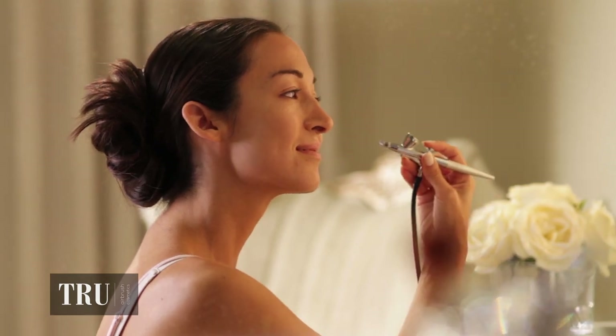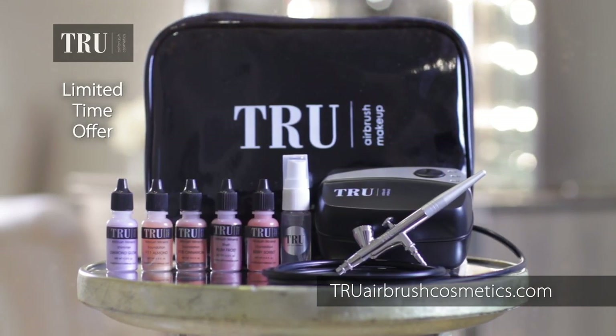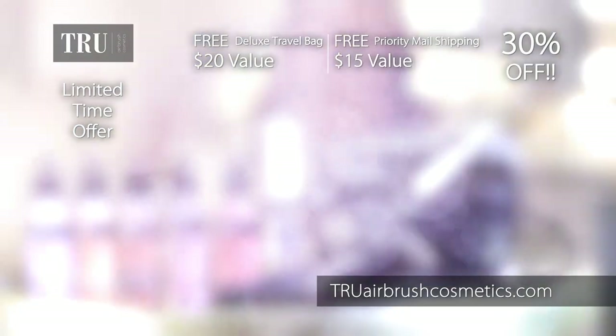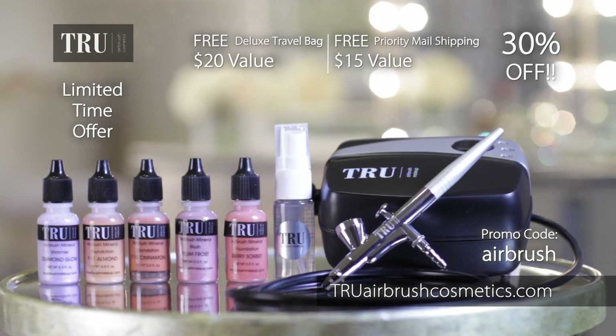Enjoy a flawless, healthy complexion in minutes. For a limited time, the True Airbrush Cosmetics kit is yours at over 30% off. Buy now and you'll receive a deluxe travel bag and priority mail shipping absolutely free. Just use promo code AIRBRUSH. Only at TrueAirbrushCosmetics.com.